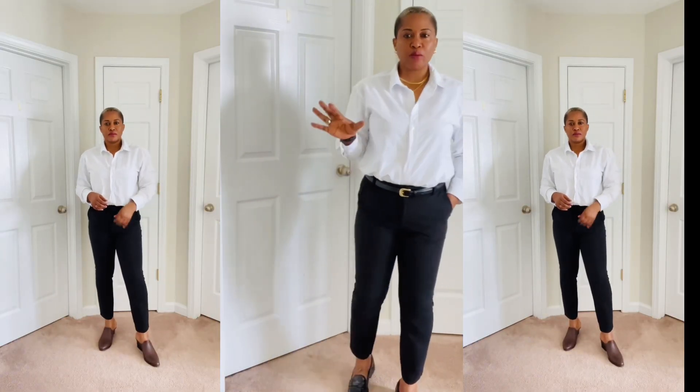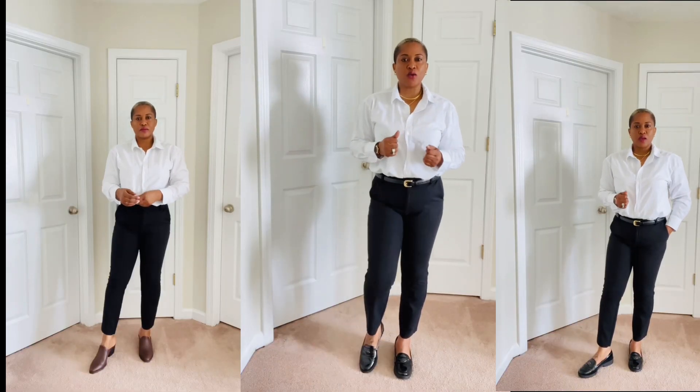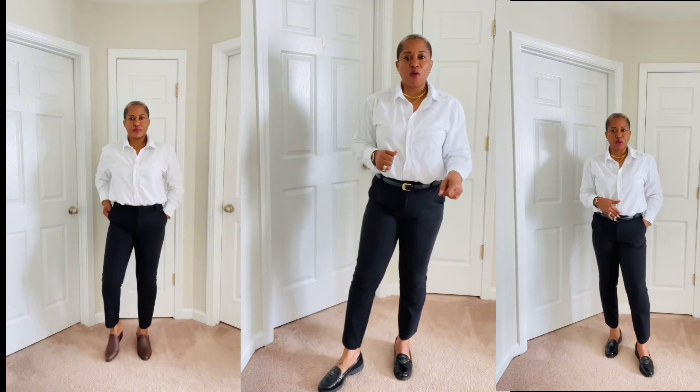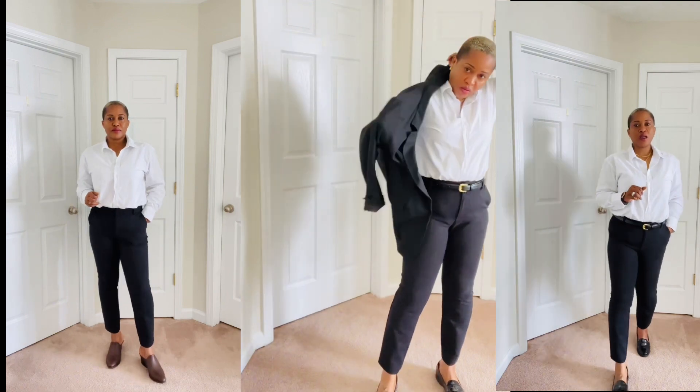I showed two versions: one without any jewelry with bronze slip-ons, and one with jewelry — a belt, a necklace, and loafers on my feet. With the same look you can also come in with a blazer. You can wear this by itself at work, but if you're having a business meeting or need to look more put together, you can throw a blazer over it.